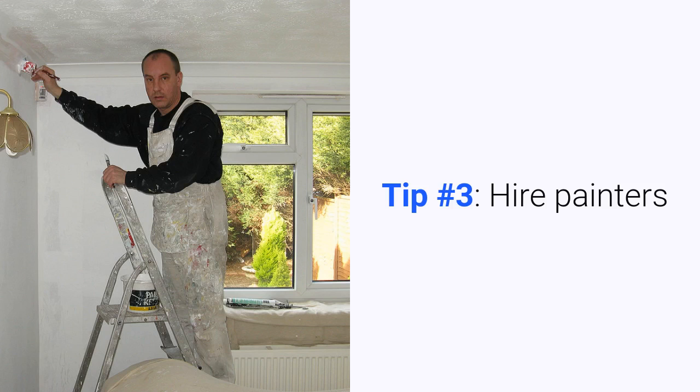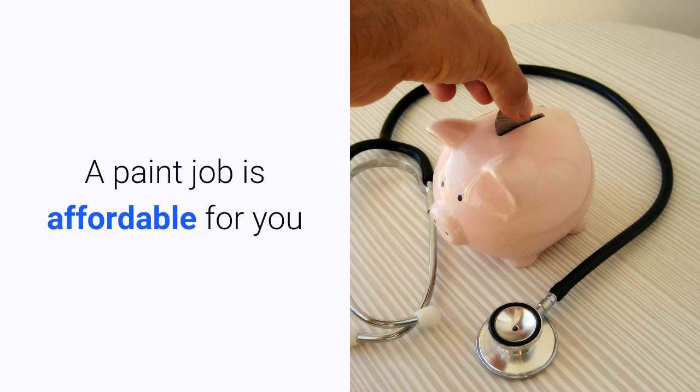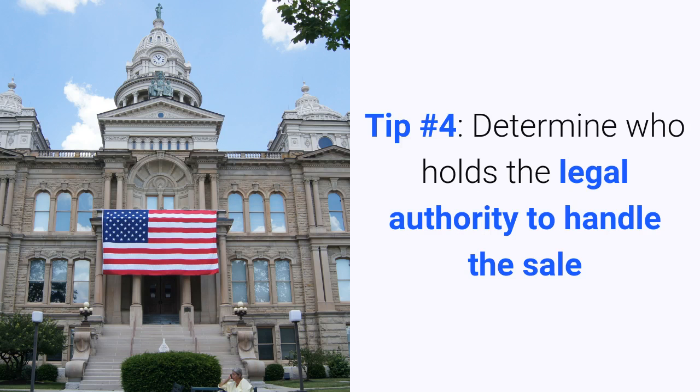Tip number three: hire painters. Think about giving the house a paint job. If you inherited the house from someone who lived in it for a while, they may have cared for the house but the wall colors may have faded. A paint job is affordable and it's an easy way to help a house feel fresh and lived in, even if you choose not to make any other updates or renovations to the house.